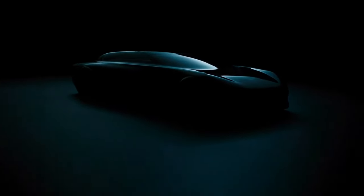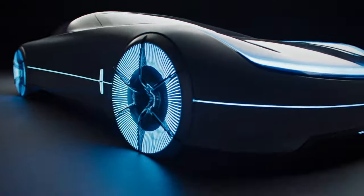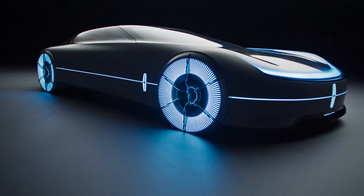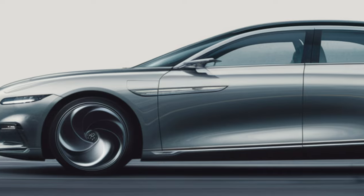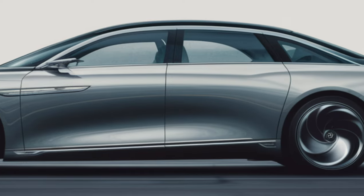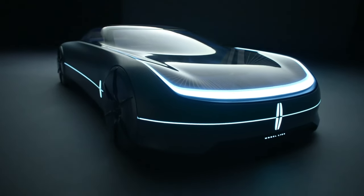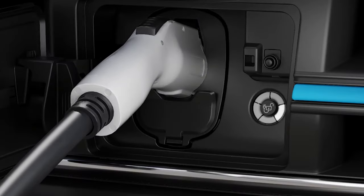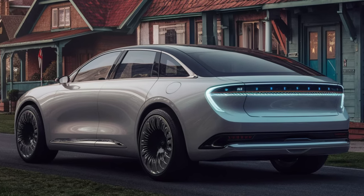The L100 is an intriguing prototype that could hit the roads pretty soon. However, the concept is quite futuristic, with many imaginative design elements. A more classic look combined with an electric battery would be a promising approach. Although sedans are not as practical as crossovers and SUVs, Lincoln is willing to give it a try, and the L100 concept proves that. If the 2025 Lincoln Town Car EV shows up, it will look very different from both the L100 concept and previous generations of the Town Car.